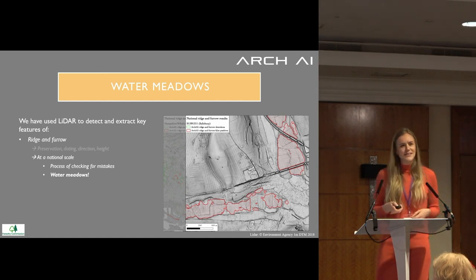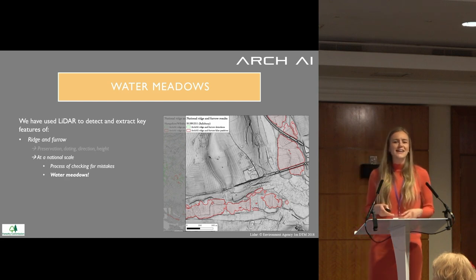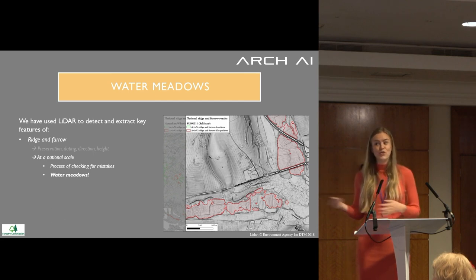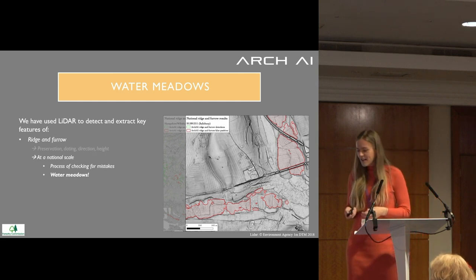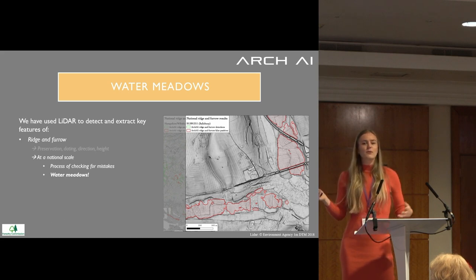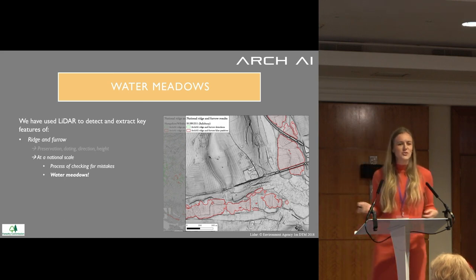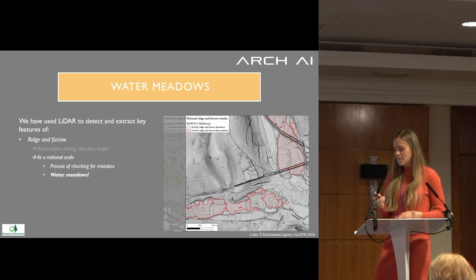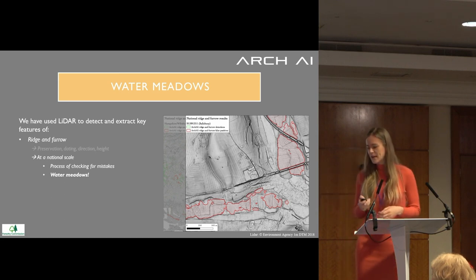What we found is that some of those detections are not actually ridge and furrow — they are water meadows. That's interesting: the AI came back with some different objects as false positives. But this also helped us train a new AI to find water meadows, which is exciting to then have access to that data source. It also returns other false positives like modern plowing or waves in an estuary. We minimize those errors by adding them as negative classes so the AI learns to ignore those types of objects.